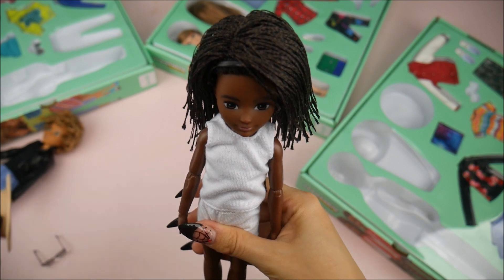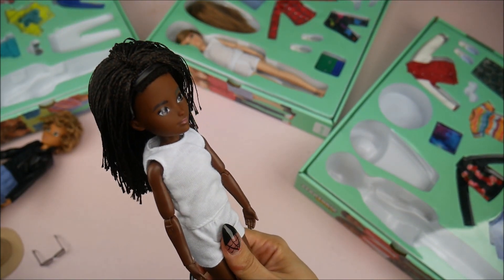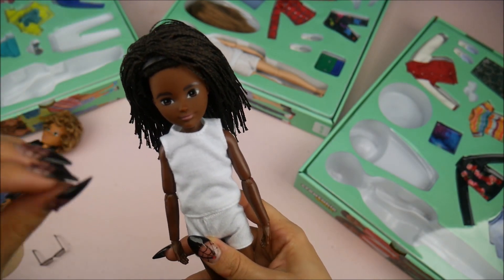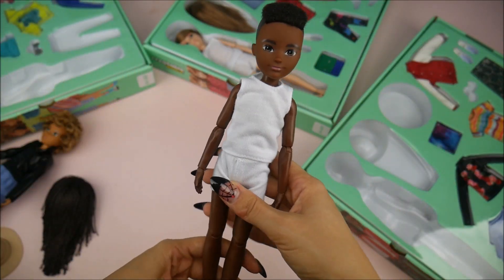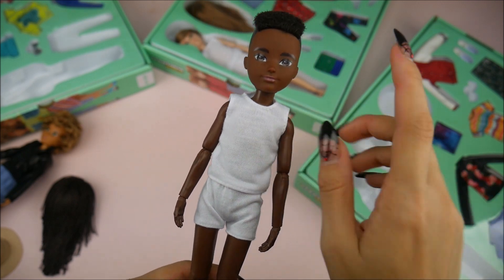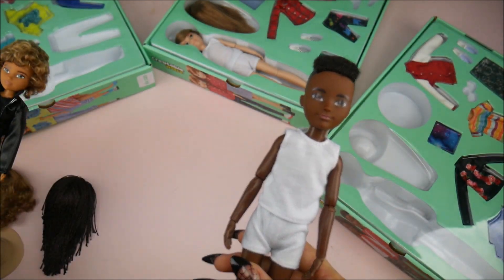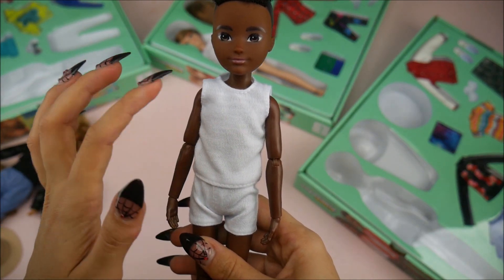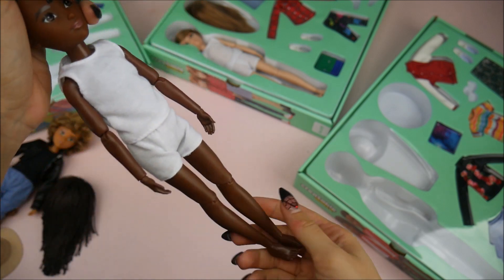If you put a hat on it, it hides the hairline. I personally like all the dolls without the extra wig pieces — which is crazy because I normally love wigs. This one doesn't work as well because there's no bang to distract from the hairline. As for default outfits: one came in a white tank top and shorts, another white tank top and shorts, and one in a black tank top and shorts. I prefer the black one — easy to accessorize with a jacket.